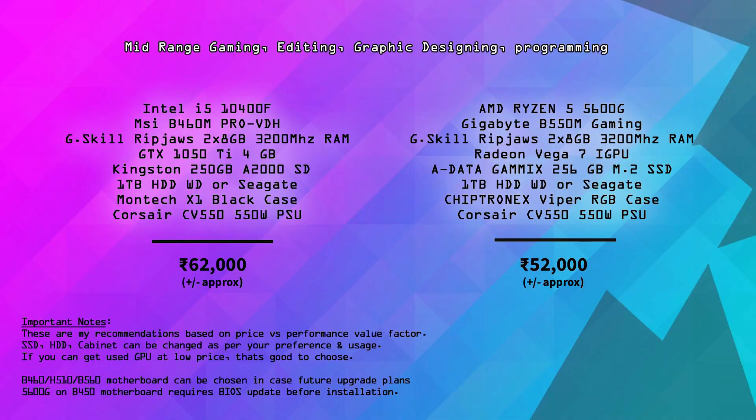If the GTX 1650 is available, it's a great choice in the ₹50,000–65,000 range. On the AMD side, the Ryzen 5 5600G build uses a Gigabyte B550M Gaming motherboard, 16GB RAM, and almost the same specs with a Chiptronics cabinet in the ₹4,000 range. This AMD build is also great with future graphics card upgrade potential.